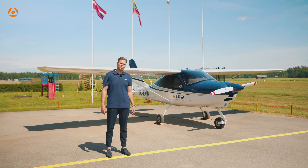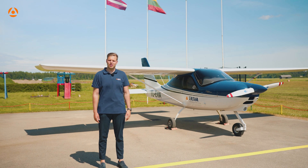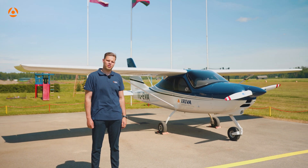Dear students, today I am welcoming you in Adazi, Latvia, which is home base for Arriva flight operation. Next to me you can see a beautiful Tecnam P2008 aircraft. Today I will guide you through the Tecnam pre-flight inspection.